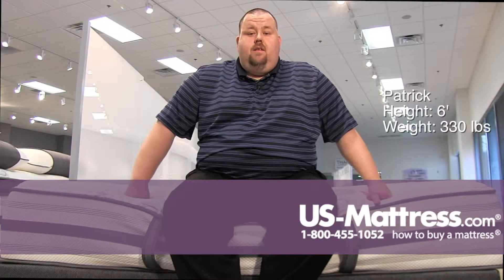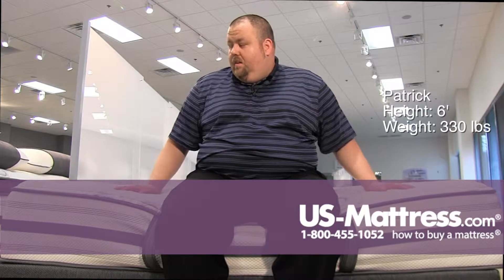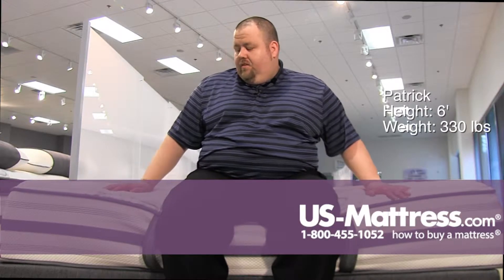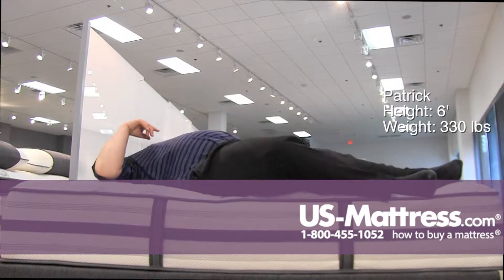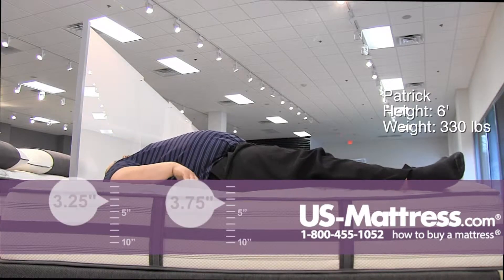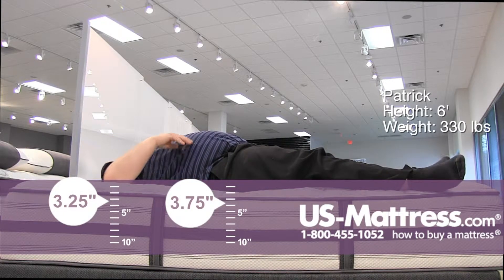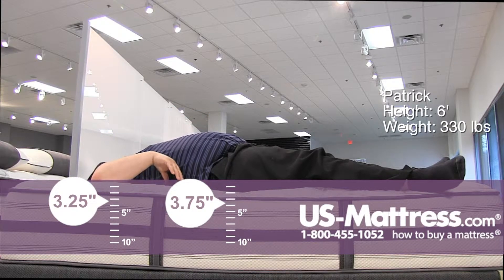Sitting on the side of the Beautyrest Platinum Sunland Firm Mattress, it has a little bit of a cushier feel on the surface when I first sit down for a firm mattress. I can feel the edge support is definitely there. When I lay on my back, I can definitely feel the firmness — I sink right through the softer material on top and hit the very firm support underneath.